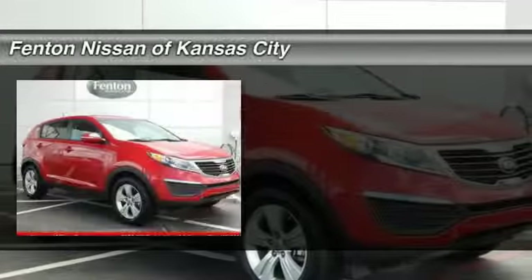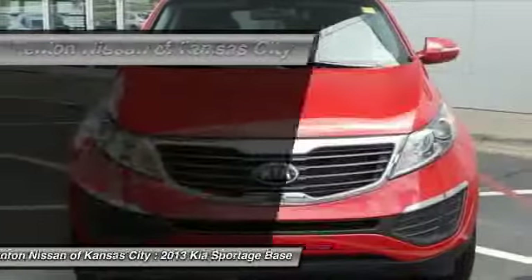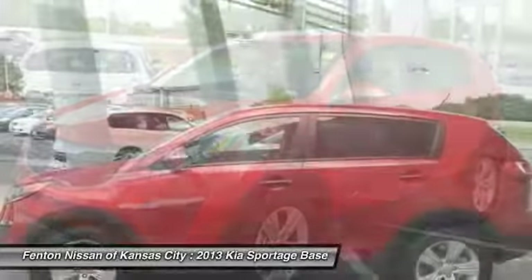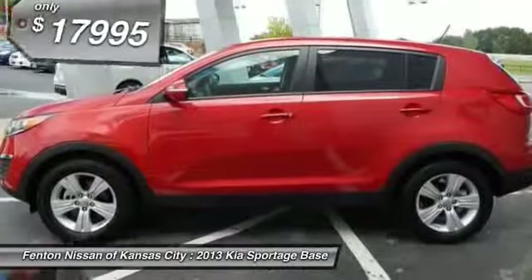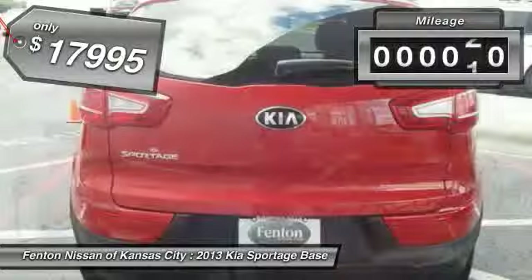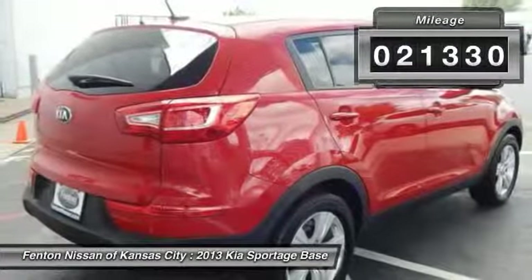The 2013 Kia Sportage. With its sleek and stylish exterior and its roomy feature-laden interior, the Sportage both looks good and performs well on the road, and is priced below $20,000. This vehicle has less than 25,000 miles. Come take a test drive today.